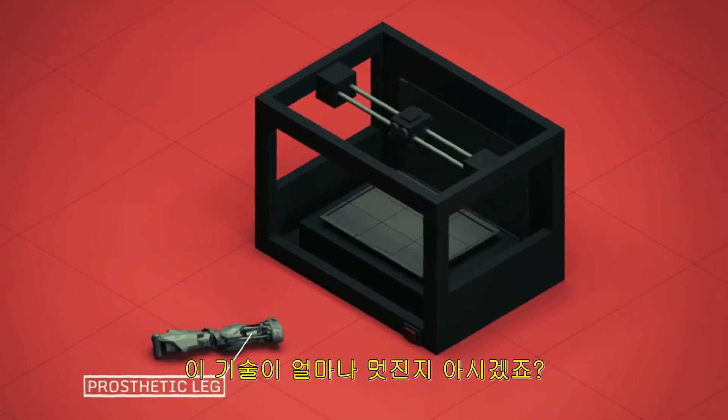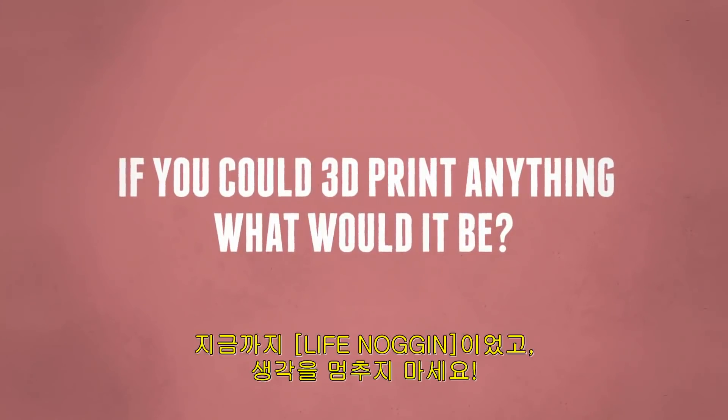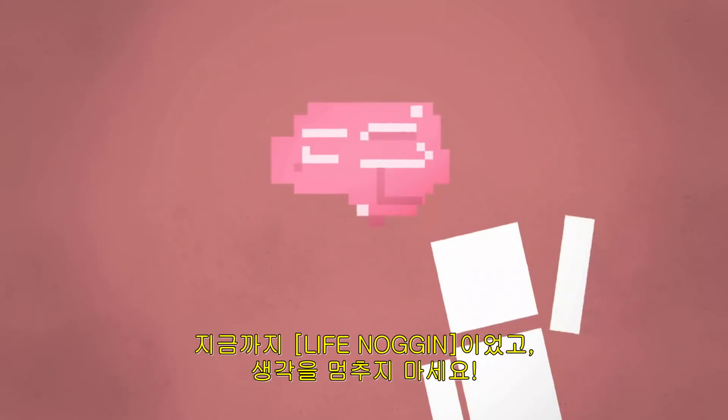You see how cool this technology is? To learn more about it, check out the links below and tell us — if you could 3D print anything, what would it be? Would you 3D print a pizza? This is Life Noggin, and don't forget to keep on thinking.